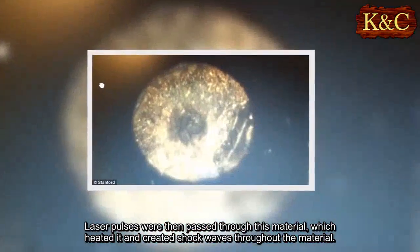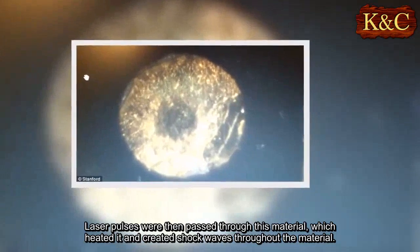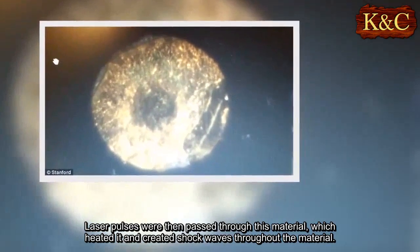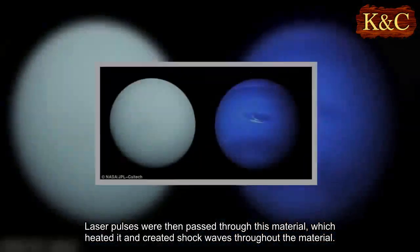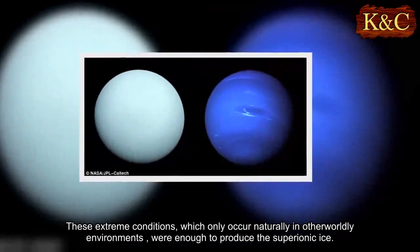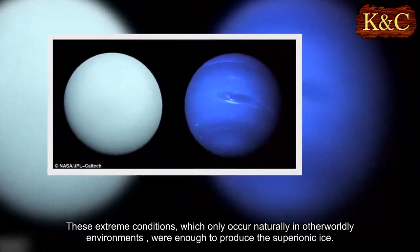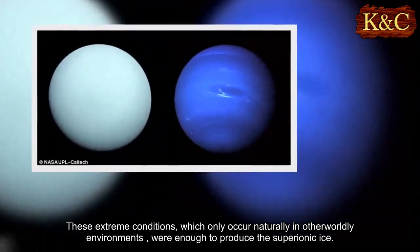Laser pulses were then passed through this material, which heated it and created shock waves throughout the material. These extreme conditions, which only occur naturally in otherworldly environments, were enough to produce the superionic ice.